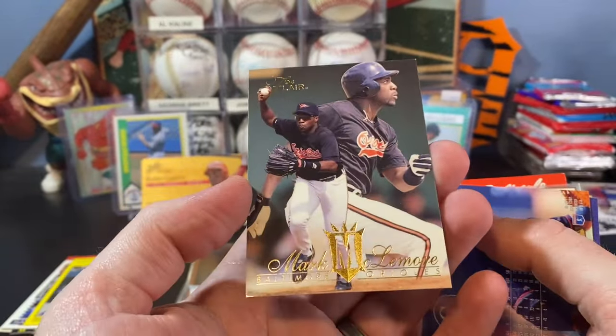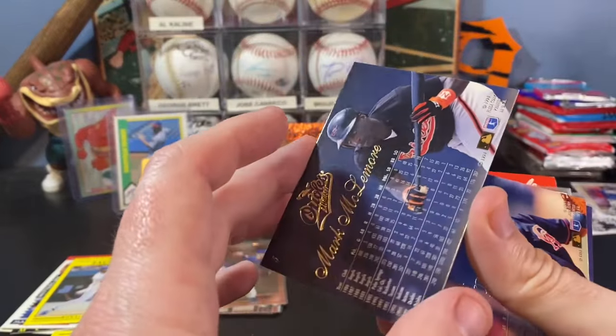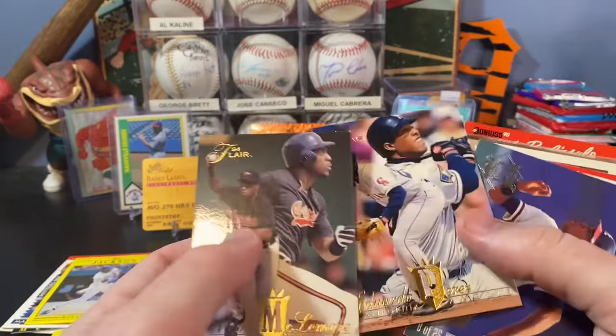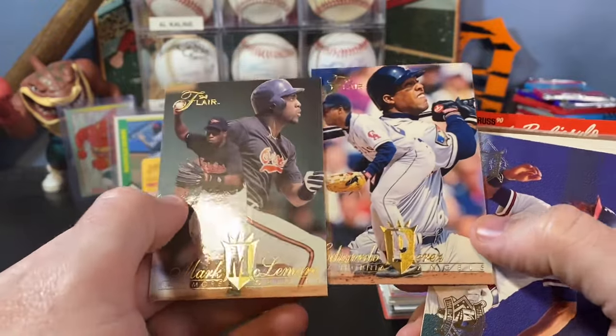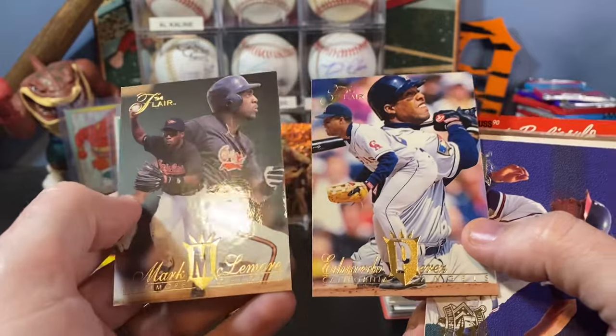Mark McLemore. Flare '94 Flare — super thick stock card, very shiny, very nice looking cards. It really is a shame that there weren't better players in these years to make these cards worth more. Obviously if you get the Griffey and stuff like that they're worth a decent amount, but these cards are really cool.